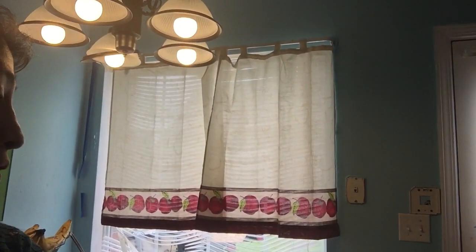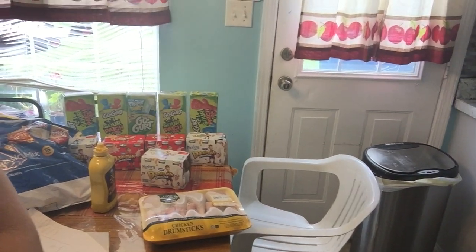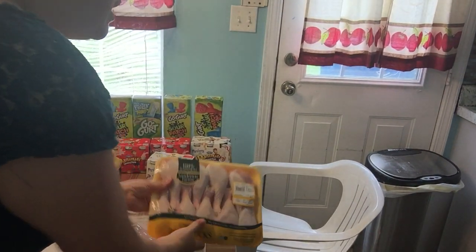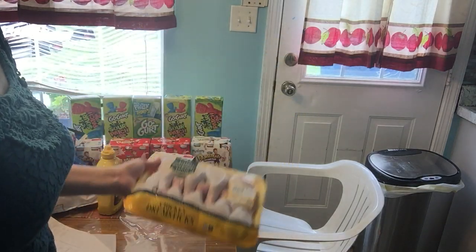I got some freebies at Kroger — you need to hurry and go because when I went there, there were only a few items left. Let me show you all that I got and then I'll tell you how much I paid. These chicken drumsticks were $3.23 and will feed us for about a day.